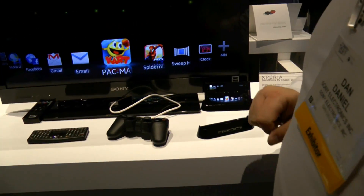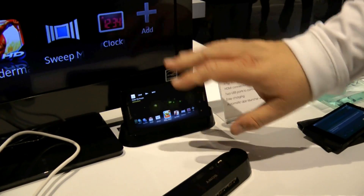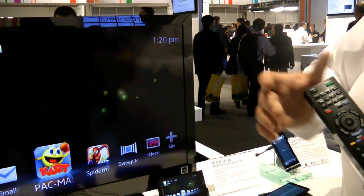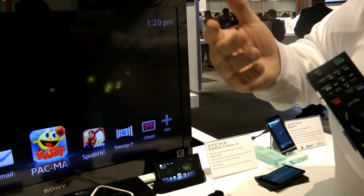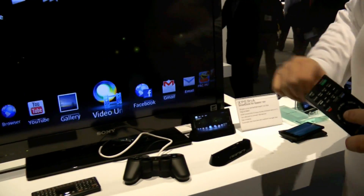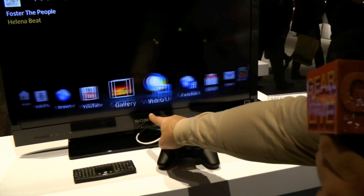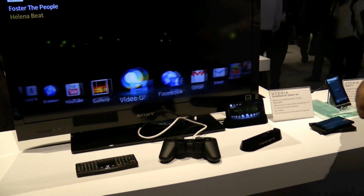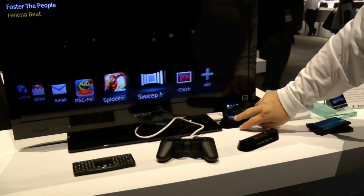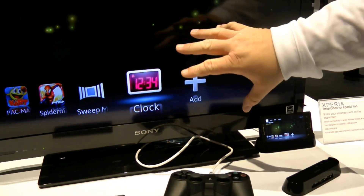We've got the phone set up here on the dock, and the first thing you see is this neat little launcher. Using our media remote — and it doesn't have to be Sony, it can be any media remote you have — I can control anything on my phone and have it come up on the TV. As the phone carousel moves, you see it happening on the TV. You can also add widgets, so if there's something on my phone that I've downloaded from the Android market, I can make it a widget on my TV as well.